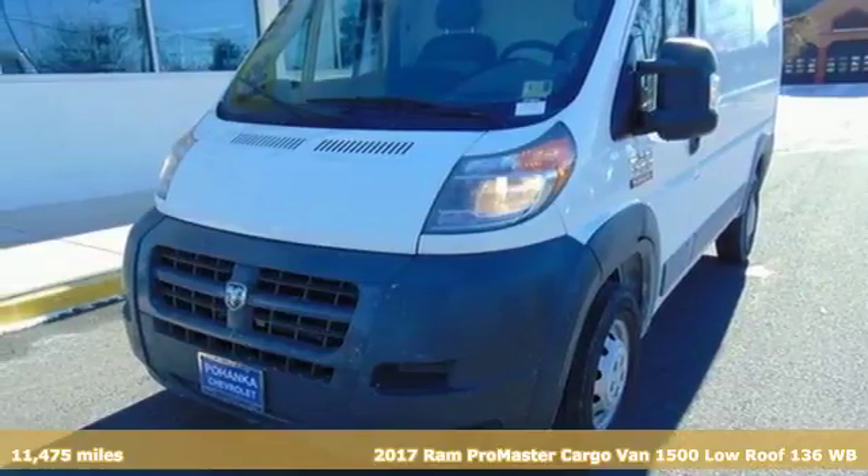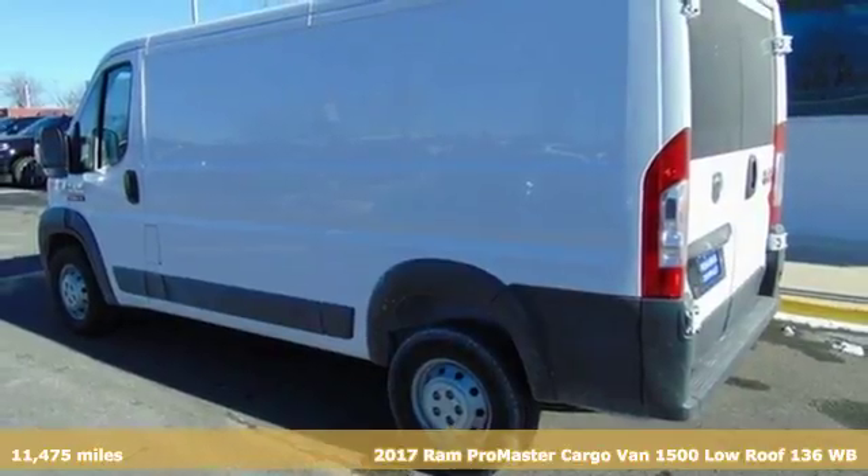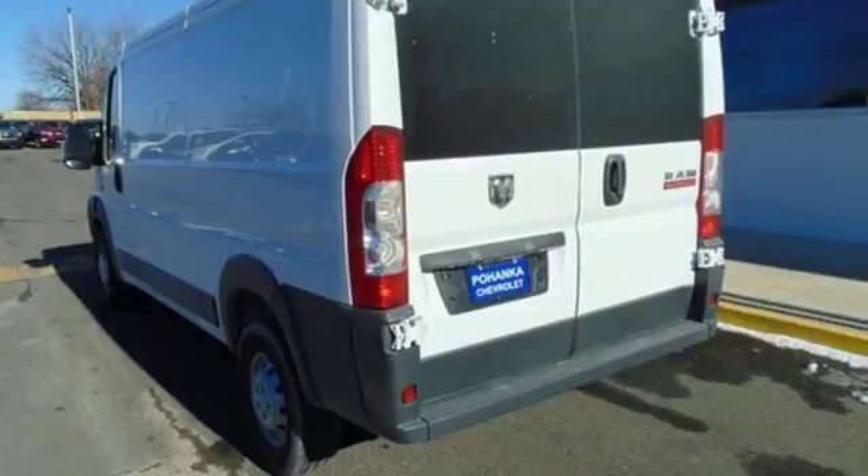Here's a 2017 Ram Promaster cargo van. When you need to grab life by the horns, you need a Ram. A great vehicle is comprised of great features, like these.